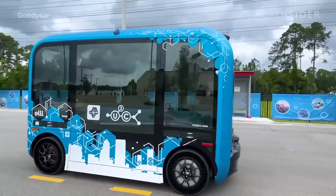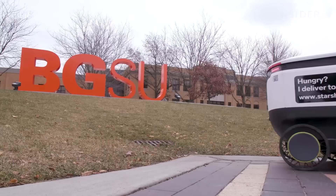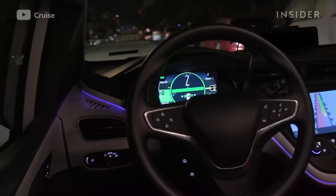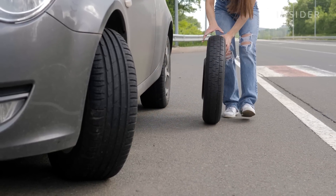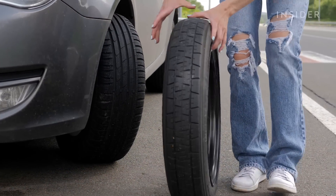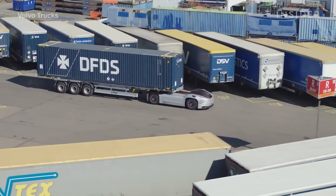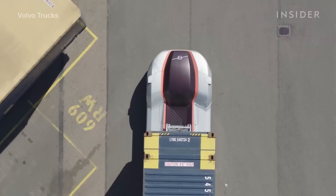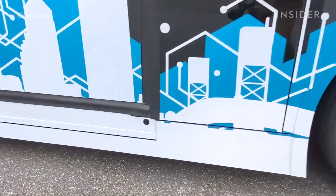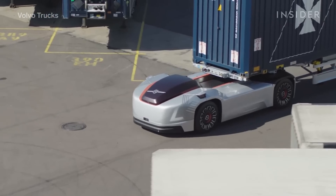Goodyear's testing of its airless prototype on autonomous shuttles and delivery carts isn't just for show. Airless tires could be key to getting self-driving vehicles on the road faster. About 60 percent of roadside incidents for commercial trucks are due to tires, and a human driver handles those situations — but who does that in an autonomous vehicle? If you put in a tire that won't instantaneously lose air, you eliminate a major challenge for autonomous driving systems and could unlock autonomy sooner.